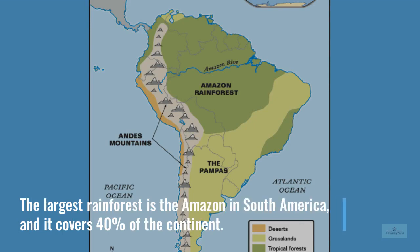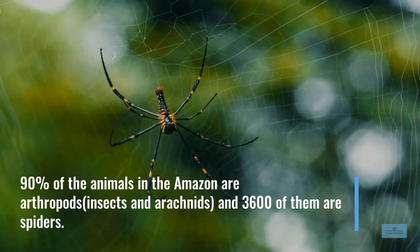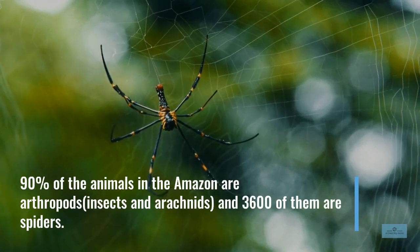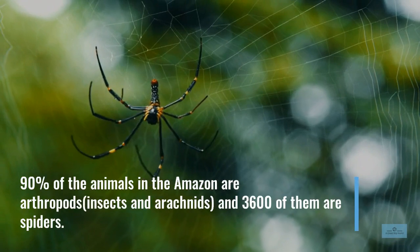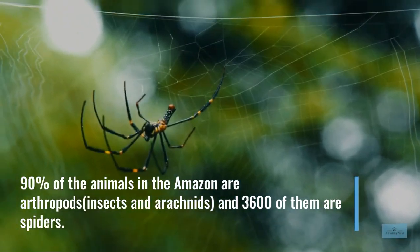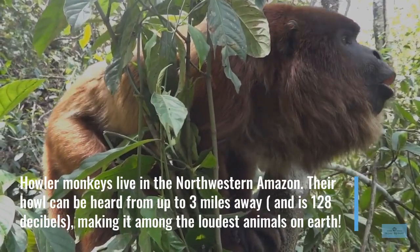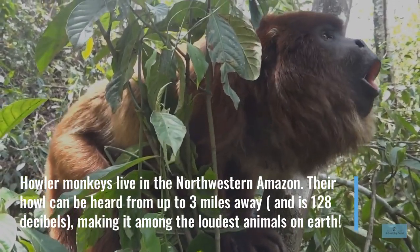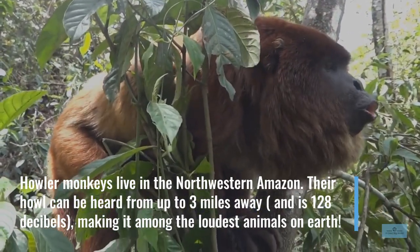The largest rainforest is the Amazon in South America and it covers 40% of the continent. 90% of the animals in the Amazon are arthropods and 3,600 of them are spiders. Howler monkeys live in the north-western Amazon. Their howl can be heard from up to three miles away, making it among the loudest animals on earth.